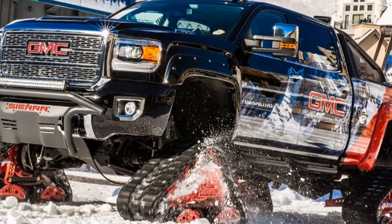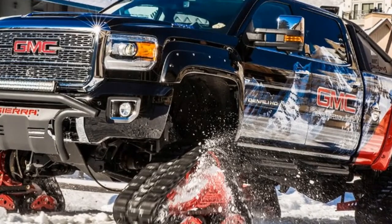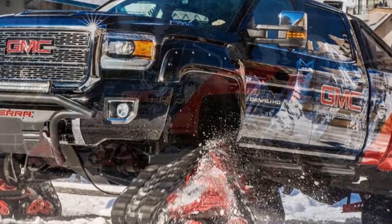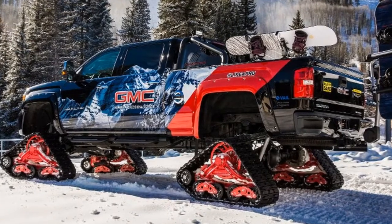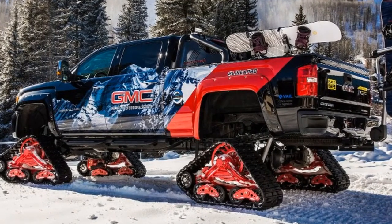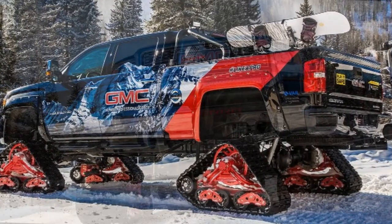Just imagine your holiday commute in this thing. Road snowed over? Not a problem for the 2018 GMC Sierra 2500 HD All-Mountain Concept. The one-of-a-kind snow climbing machine made its debut in Vail, Colorado, this week.